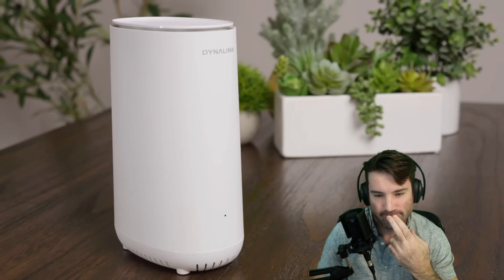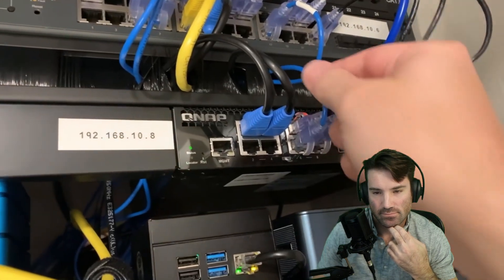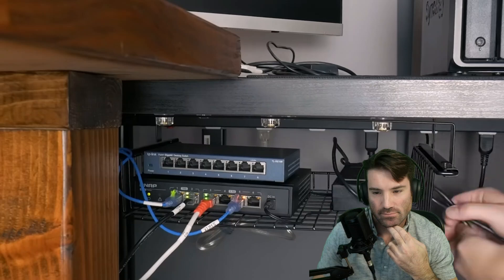I'm actually going to do a video on flashing OpenWRT onto this specific router, so stay tuned for that. That would cover the router, but what about switches? Currently I have a 10-gig switch and a couple of other switches under my desk for 2.5 gig and a bit of 10 gig. The main reason I use 10 gig is because I edit videos off my NAS. Realistically, if I wasn't doing that, I don't think I would need 10 gig — I'd probably be happy with 1 gig for most things.